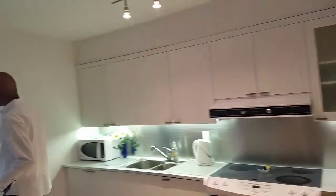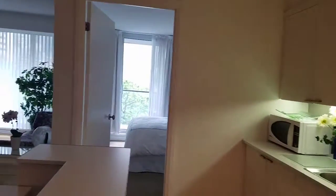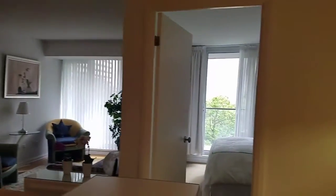First bedroom — take a look. And second bedroom. So let's take a look quickly through it, and you'll come back and talk about it.